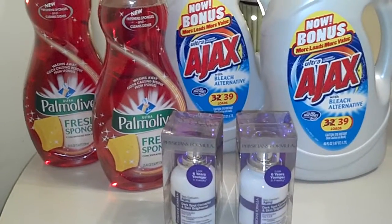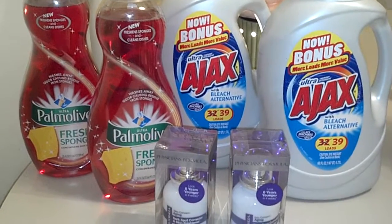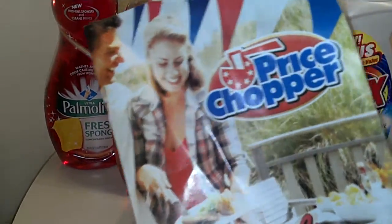Hey guys, it's Erica, second video of the day. Today is still Thursday, June 28th. I ran to Price Chopper, and if you're not from my area, this is what our Price Chopper symbol looks like. It's one of our neighboring grocery stores.